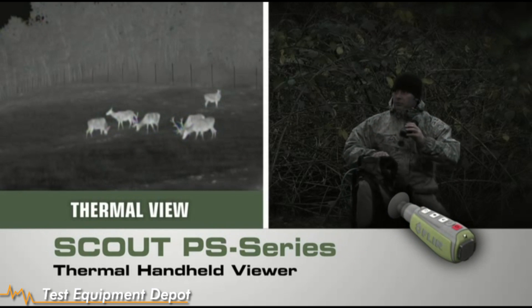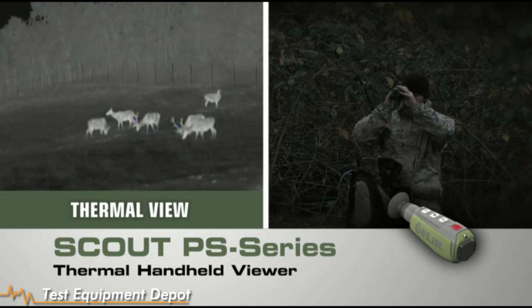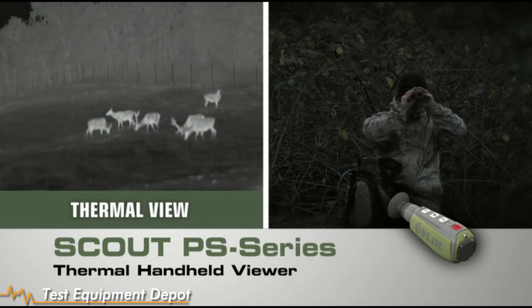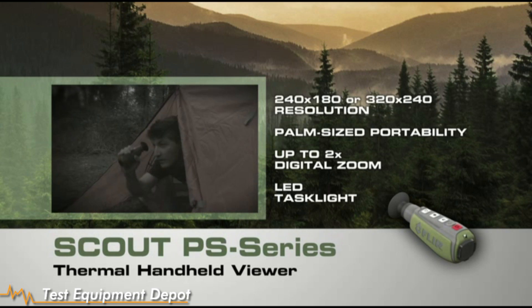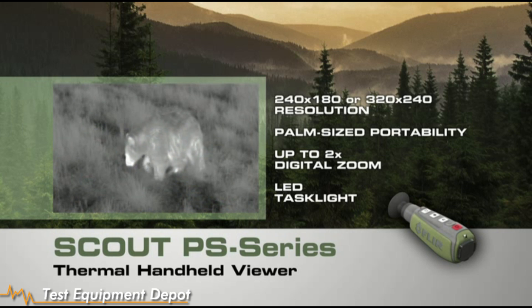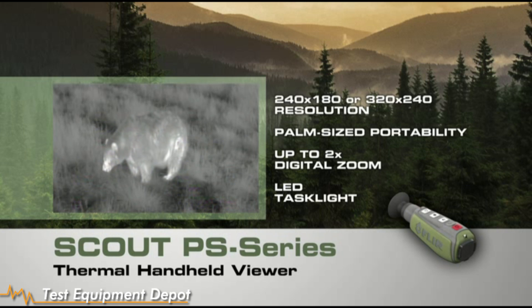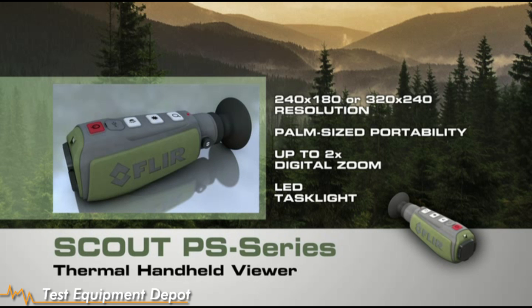Now you have the freedom to explore nature at night like never before. Introducing the powerful new Scout PS Series Compact Thermal Handheld from FLIR. With crisp, clear thermal imagery, palm-sized portability, and straightforward operation, only FLIR know-how can bring you night vision technology this revolutionary.